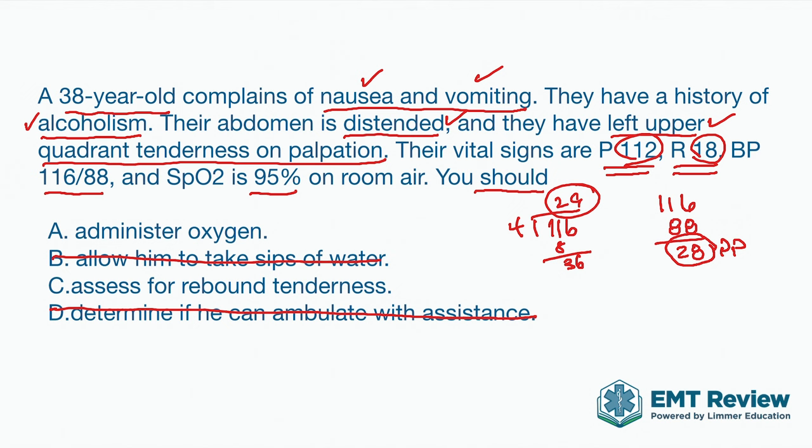Now we have 'administer oxygen' or 'rebound tenderness.' If you follow a set rule and look at that 95% oxygen saturation and say 'I can't give oxygen,' you're going to get the question wrong. What will checking rebound tenderness do for you? What will it tell you? What will it do for the patient other than cause more pain? It's not going to change our care. So we get rid of that. The correct answer, of course, is administer oxygen.